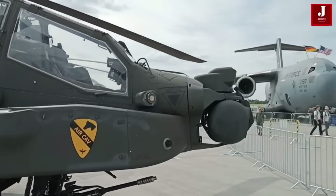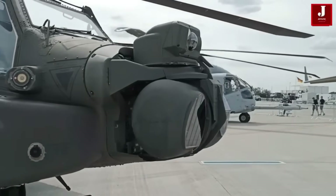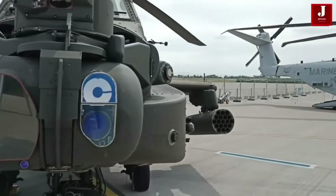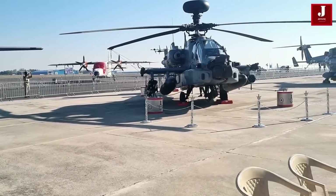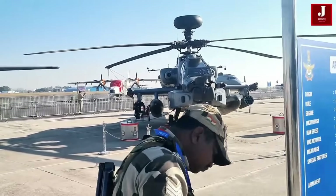The Apache's Longbow Fire Control Radar can track 256-plus targets simultaneously. Its avionics feature sensor fusion combining thermal and night-vision optics, UAV integration, and real-time battlefield networking. Battle-proven avionics provide superior targeting and situational awareness.